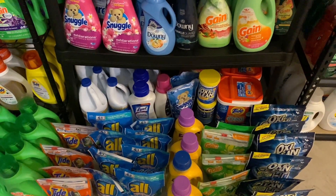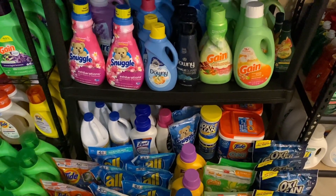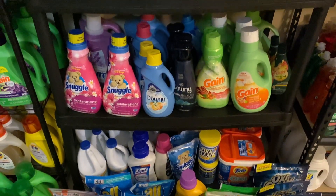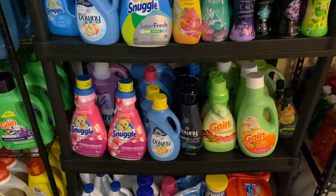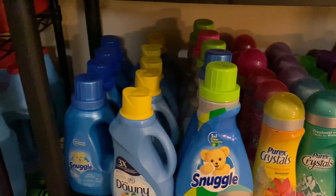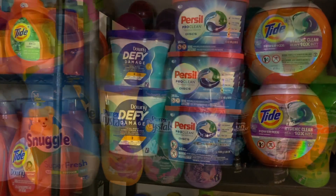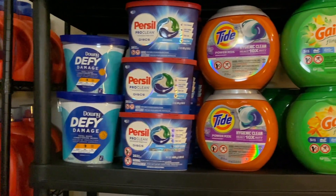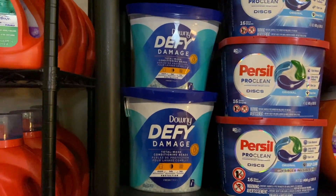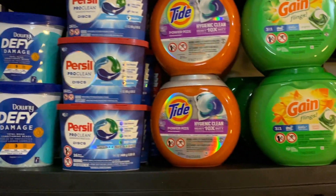Coming over here, we have more overflow. Down on this bottom row, I keep my Clorox bleach, Lysol laundry sanitizer, OxiClean, and my Tide Oxy. Here is fabric softeners, and I also have more fabric softeners and scent boosters in this little corner. Over here I keep my large Tide pods, Gain Flings, and Purcell discs - Purcell discs are one of my favorites. And then some Downy Defy which I just recently purchased from CVS.